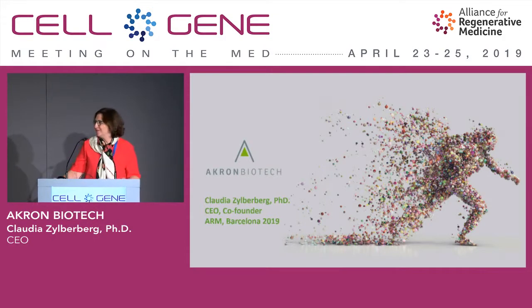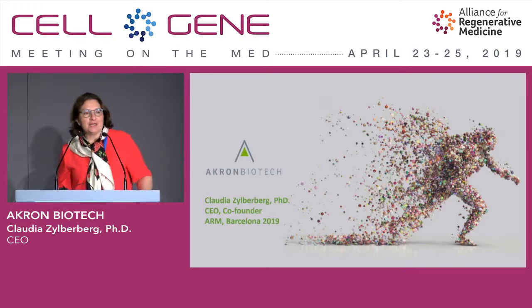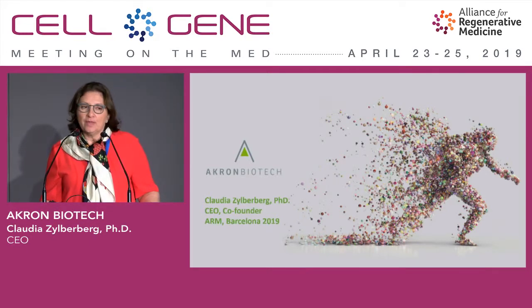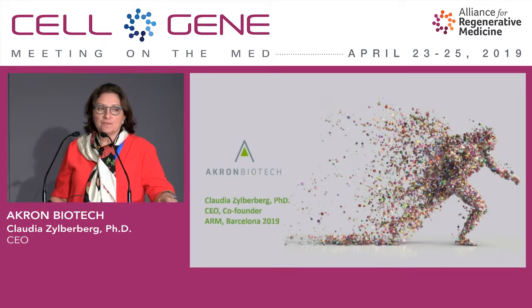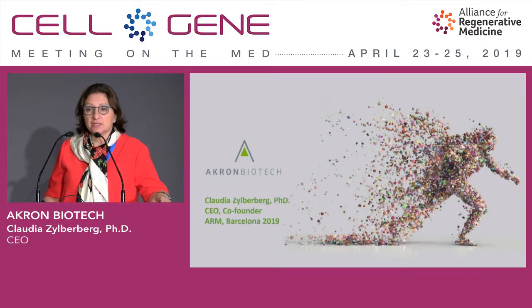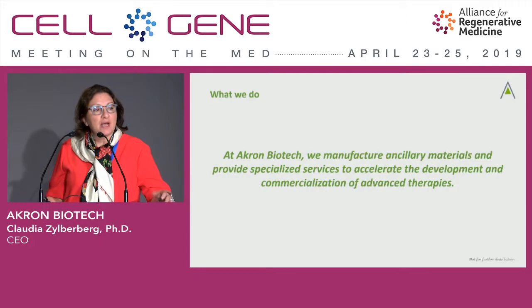We are going to shift gears a little bit here. All these wonderful therapies are going to need a lot of materials. We know that for the longest time, research-use-only materials have been in the market for this type of research. But now that most of these therapies are reaching market, we are having a hard time understanding how we can use the same materials to manufacture them. A new category of companies are coming along, and one of them is ours.